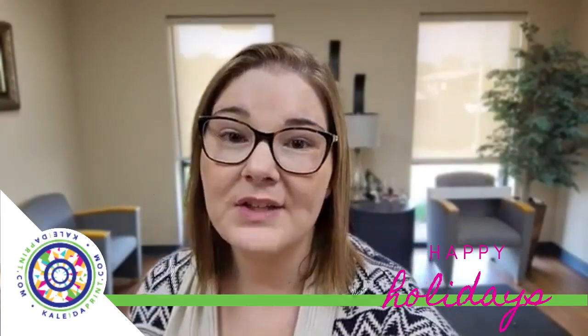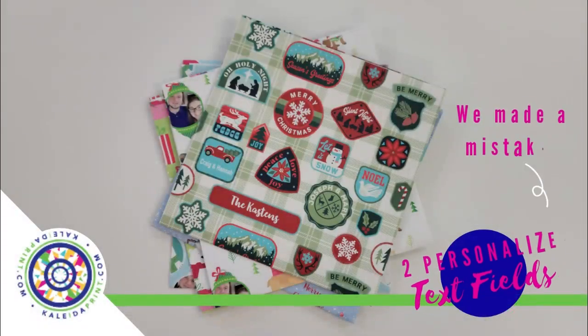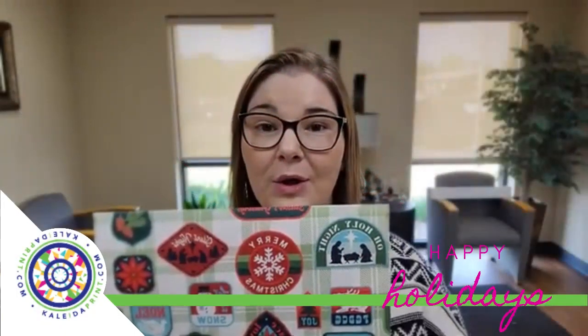The first one I have is our Holiday Patches. This one is just so cute. It has room for one personalized text, it has all these cute patches on it, and this one starts at $9.99 for a 30 by 30 inch square.